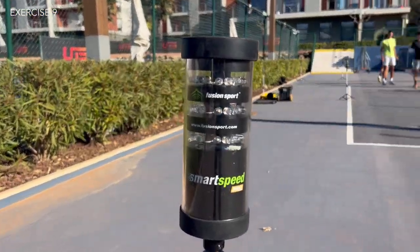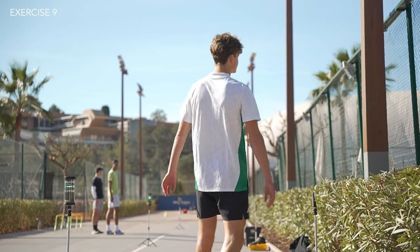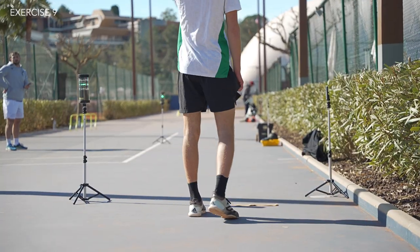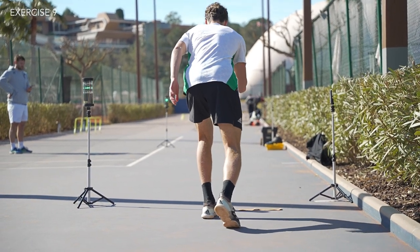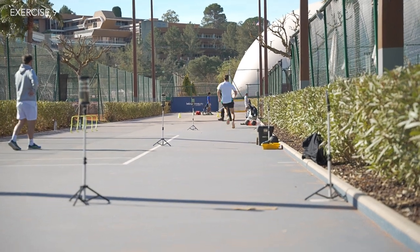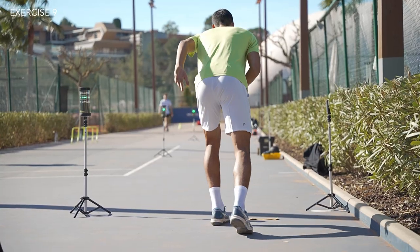Vashek put out some speed gates to measure the players' speeds at 10 meters and 20 meters. It was important to measure the splits, as some players can be more powerful within their first step but slow down towards the end of the sprint, whilst others might be weaker on the first step but able to pick up momentum along the way.